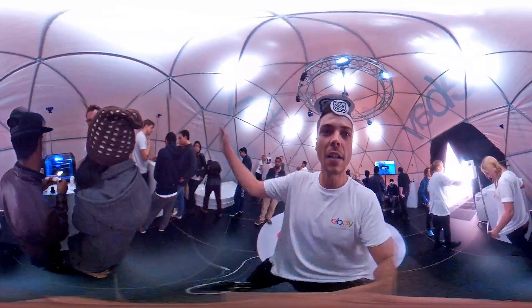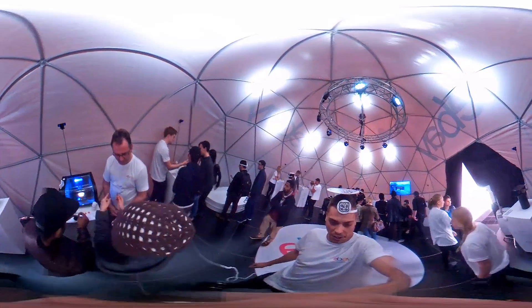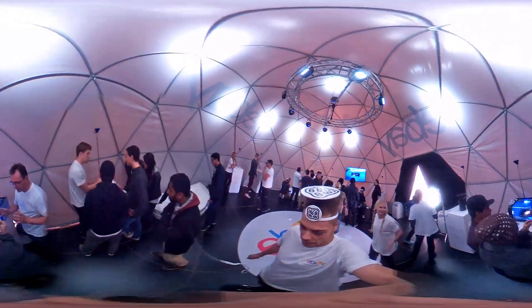Next up we have a 3D digital printer — next generation in printing, I have to say. That's a hot product here today.